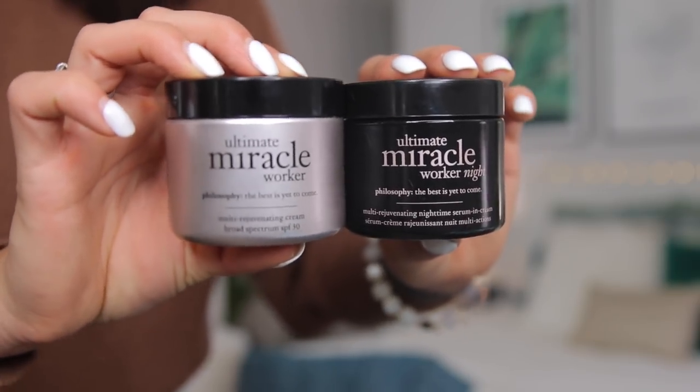Let's talk skincare — something I've gotten really into this past year. My skin isn't the greatest right now because I got a facial that brought everything to the surface and now it's recovering. I'm going to show three products that have changed the game for my skin. These are from Philosophy: the Ultimate Miracle Worker night cream and the Ultimate Miracle Worker day cream, which has SPF 30 — you should definitely be wearing SPF every day. The night cream contains retinol, which is great for cell turnover so you wake up with new skin. These are my ride-or-dies; I've used them for over a year.